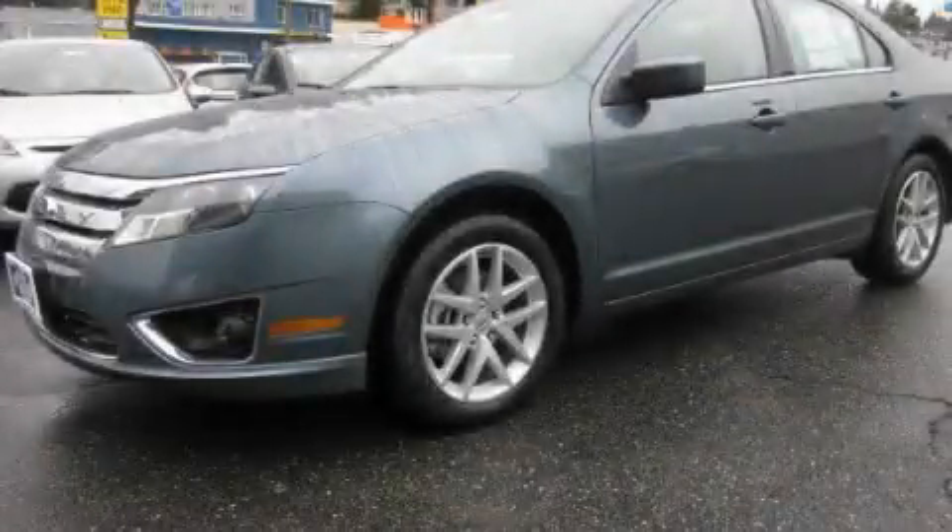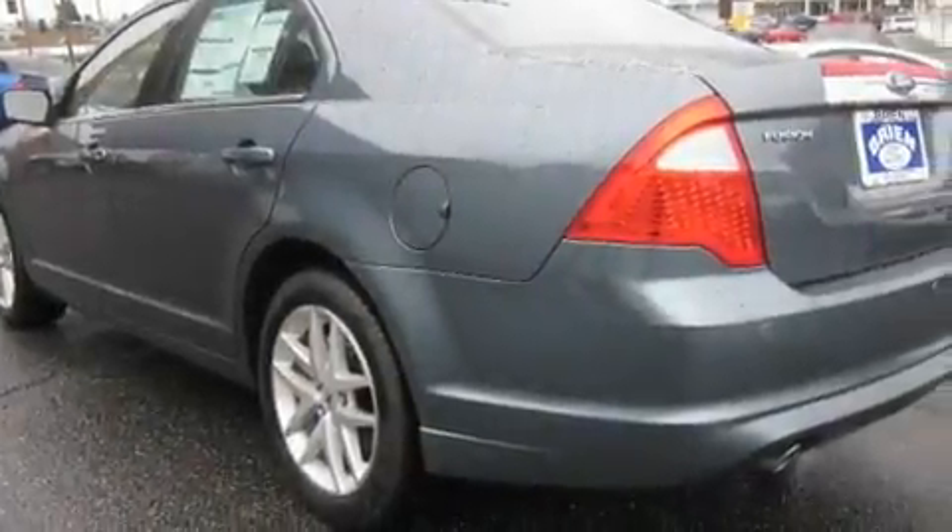This is a brand new 2011 Ford Fusion. It features a 3.0-liter six-cylinder engine and an automatic transmission.